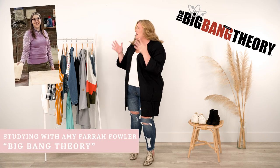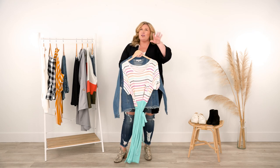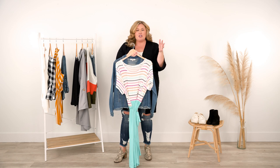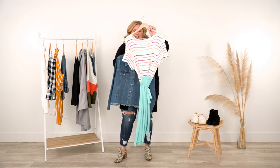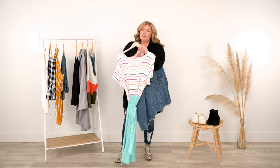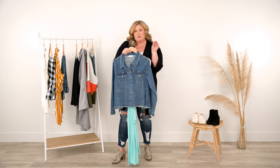We might need to do a little bit of schoolwork, so we are going to study with Amy Farrah Fowler from Big Bang Theory. This dress is very Amy, and then you put the denim jacket over it. The actress who plays her also starred in Blossom, which was such a phenomenal show growing up — seeing her in the 90s and then more recently as Amy Farrah Fowler just speaks to me. The striped dress with the belt and the jacket is really fun. Maybe after we study, Sheldon will ask me out.